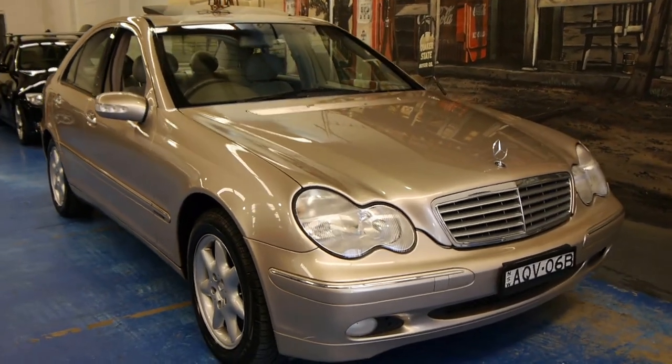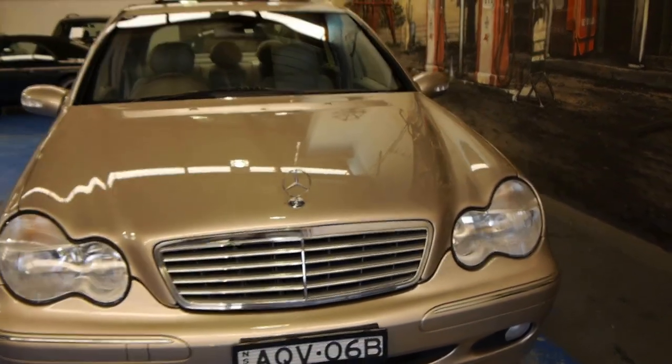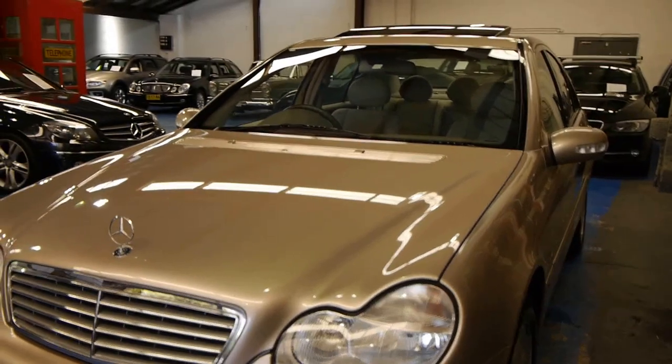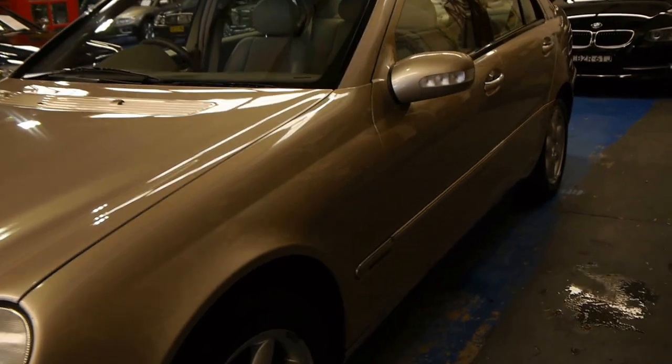Hi ladies and gentlemen, my name is Richard from the Old Timer Car Centre here in Marrickville, New South Wales. Today we're extremely proud to present you with a 2001 W203 Mercedes-Benz C240 V6 Elegance.